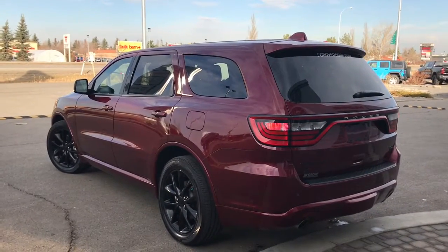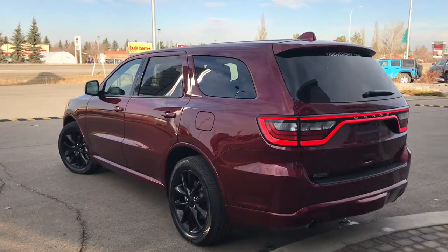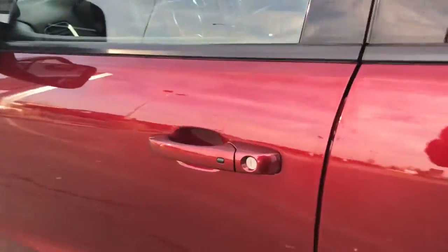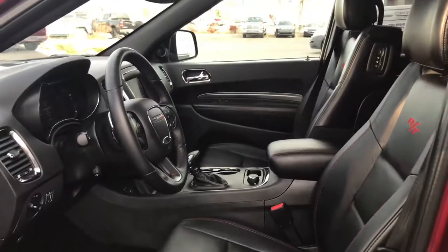I'll go ahead and start her up for you. I'll also show you how that keyless entry works — you simply put the key in your pocket or your bag, run your finger over the handle here, and the vehicle unlocks for you. It's a very handy feature to have.